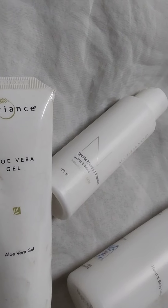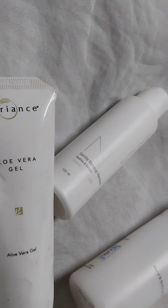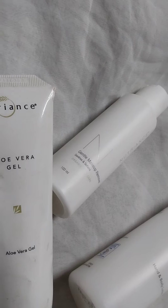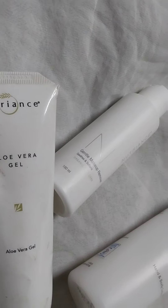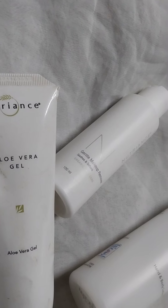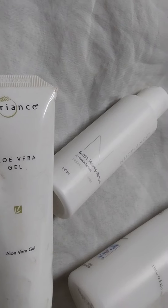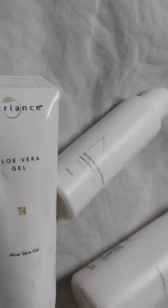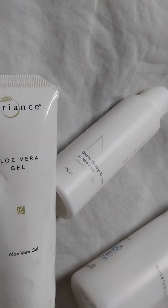If you want to read more about aloe vera gel, please click on the website below to get more information. And if you want to purchase, click on the website below and buy online. The prices are included.